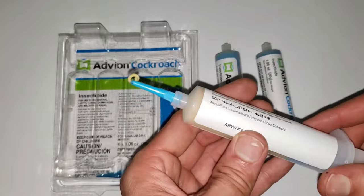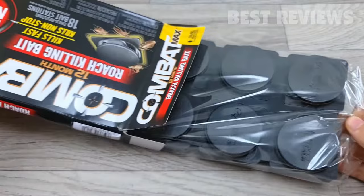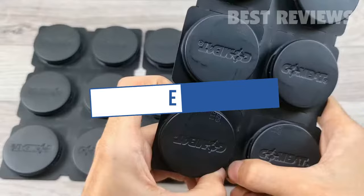In this video, we will recommend you the 5 Best Roach Killers. We created this list based on our personal opinion and hours of research, and we listed them based on quality, durability, price, and more, so you can easily decide which is best for you. You can find the purchase links for all the products mentioned in this video down in the description below.